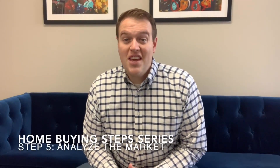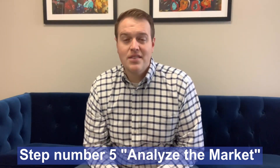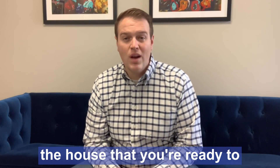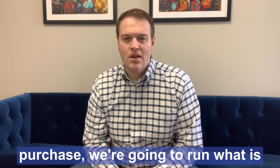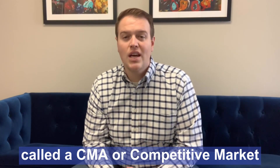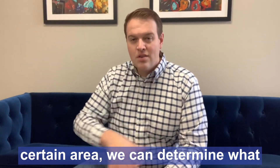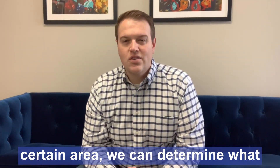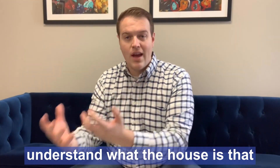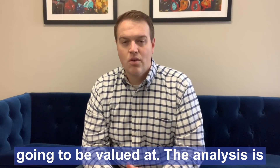Another week and we're here on step number five: analyze the market. That means when you decide on the house that you're ready to purchase, we're going to run what is called a CMA, or a Competitive Market Analysis. We do that because within a certain area we can determine what houses are going for, which helps us understand what the house we're ready to make an offer on is going to be valued at.